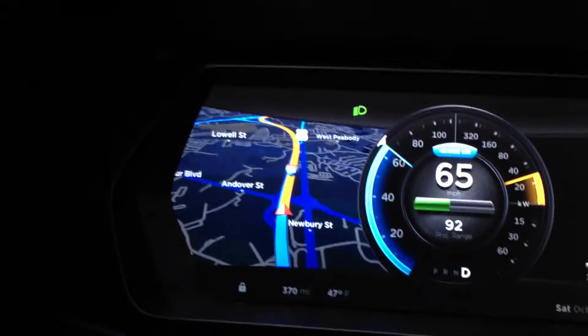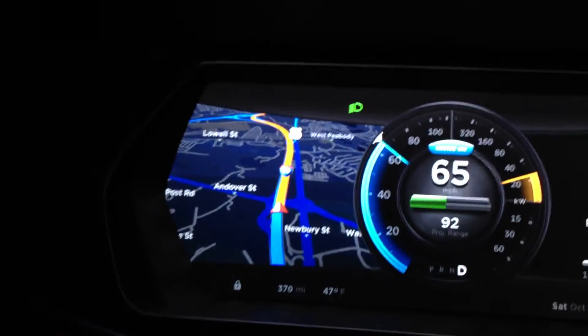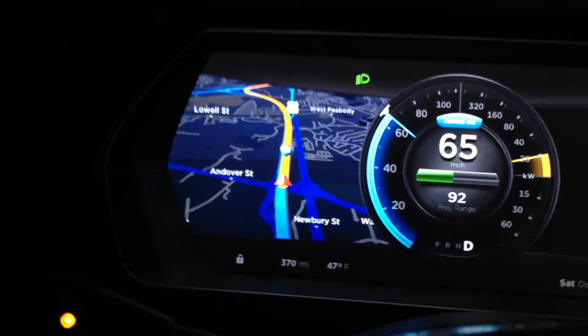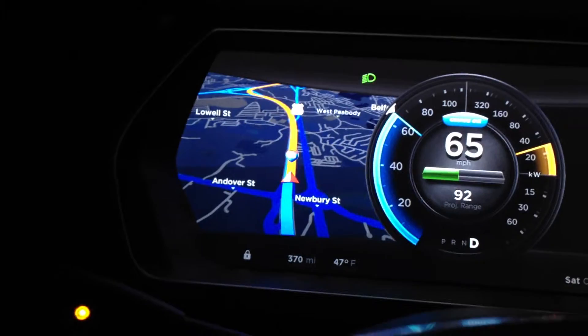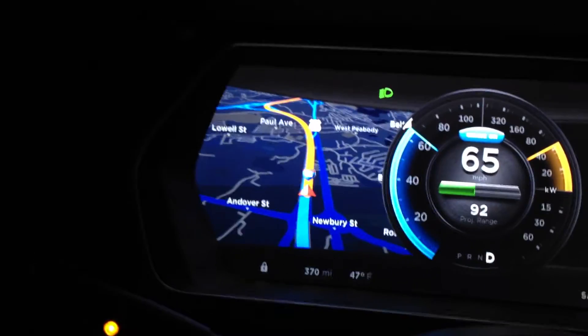2.1 miles to the turn. In 2 miles, keep to the left and follow I-95 towards Waltham. Interesting to see if it puts up any special instructions on the screen as I get closer.